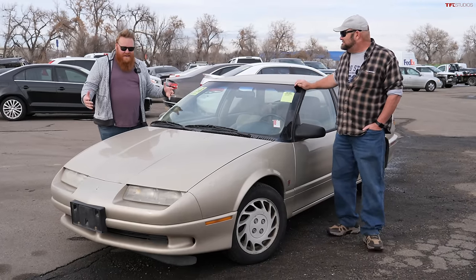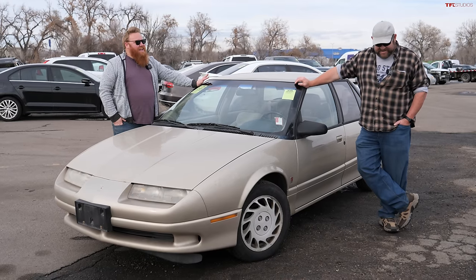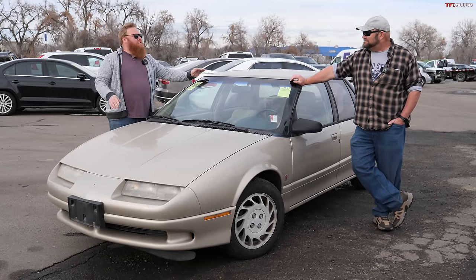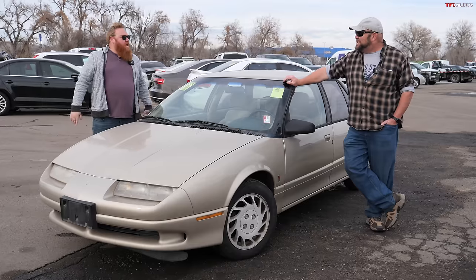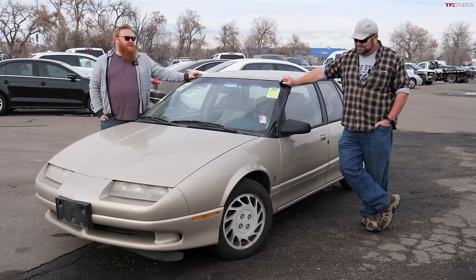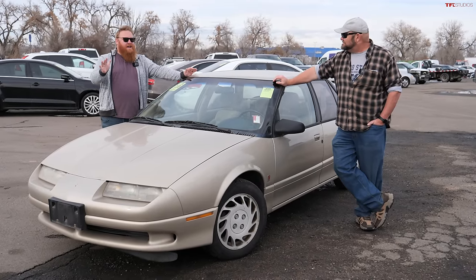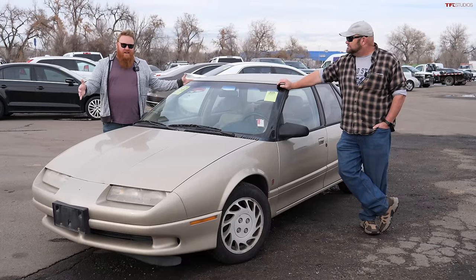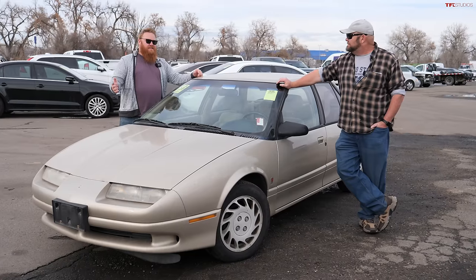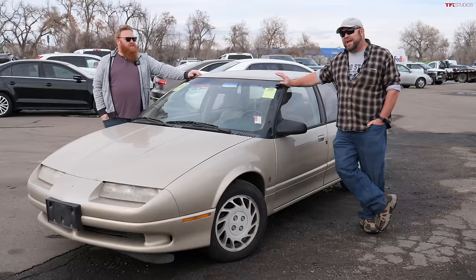I remember going to Saturn dealerships as a kid while my mom was looking at buying the Ion. They had some of the older Saturns with plastic body panels. I remember a door panel sitting on the floor — they told me to jump on it just to show how durable it was, that it wouldn't dent or crack. You could get a sedan like this — the SL — the wagon which is the SW, or the coupe which is the SC.